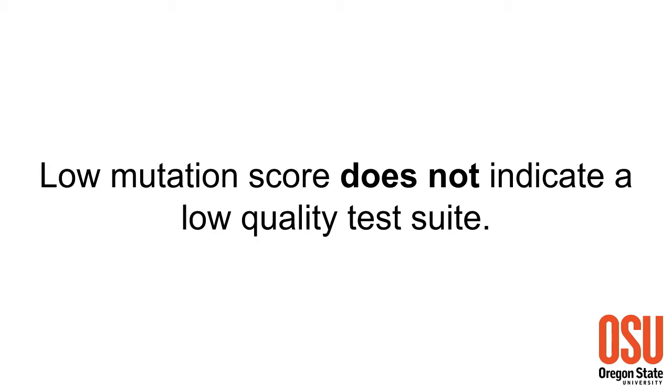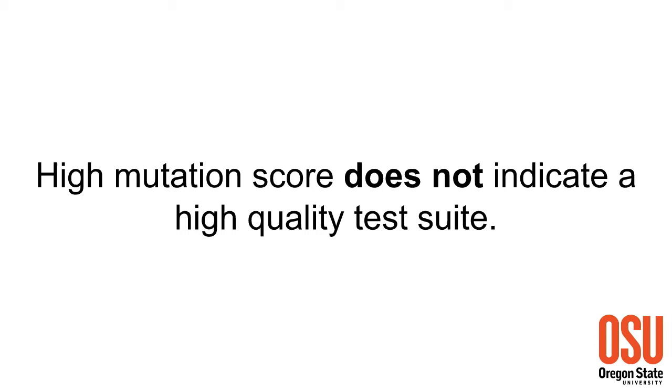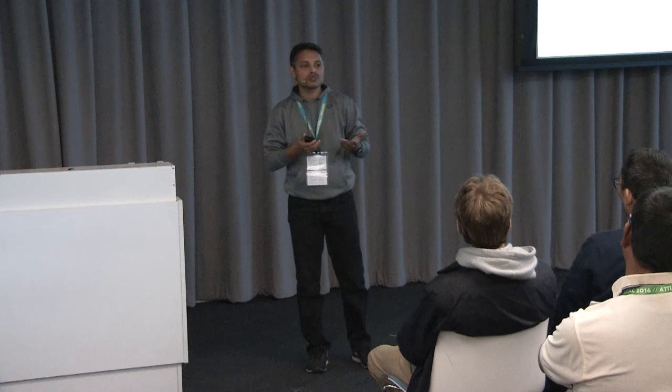A low mutation score does not generally indicate a low-quality test suite. If your program is a unique snowflake, you may have a low mutation score but a highly effective test suite. Even worse are redundant mutants - they are semantic clones of each other, each containing a fault, but in large numbers representing exactly the same fault. If your test case detects at least one of them, the rest fall. So if you have many redundant mutants and your test suite catches one, you get a high mutation score even though the test suite may not have been very effective.